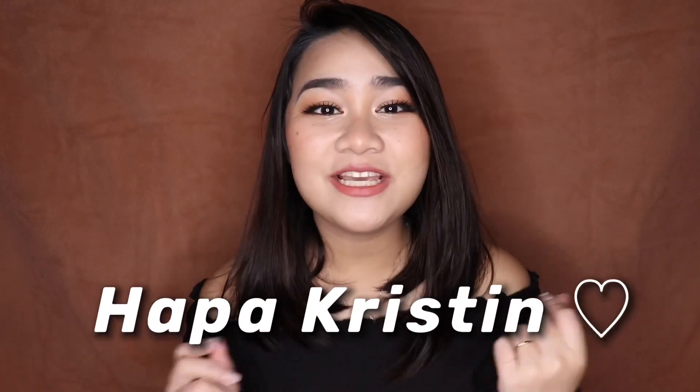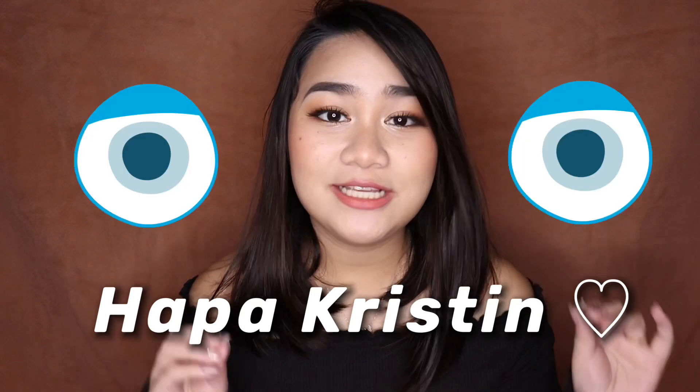So for today's video, as you've seen on the title, we're going to be talking about a company called Hapa Kristen. It's a company from South Korea. They sell contact lenses. I love their brand aesthetics. Their Instagram and their website is super cute. I think their aesthetic is super fun — it's very young and fresh.